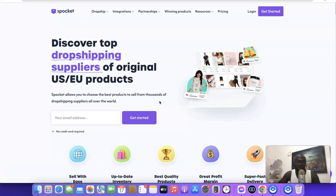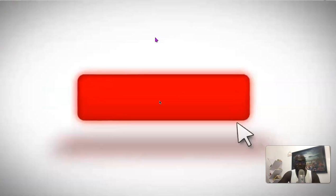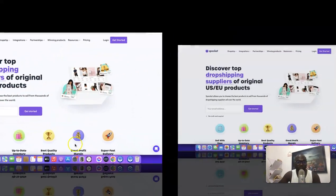In today's video I'm going to give you a quick walkthrough of what to expect from the platform. If this is something you'd like to learn, stick around and watch to the end. If this is your first time on the channel, please don't forget to like the video, drop any questions in the comment section, and subscribe so you can get more videos like this.